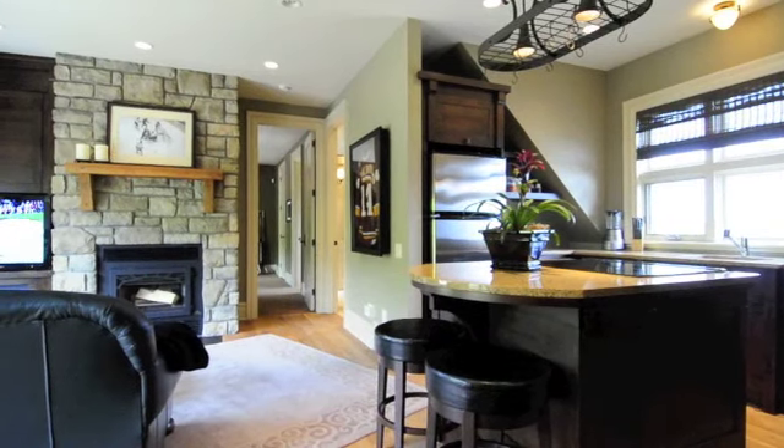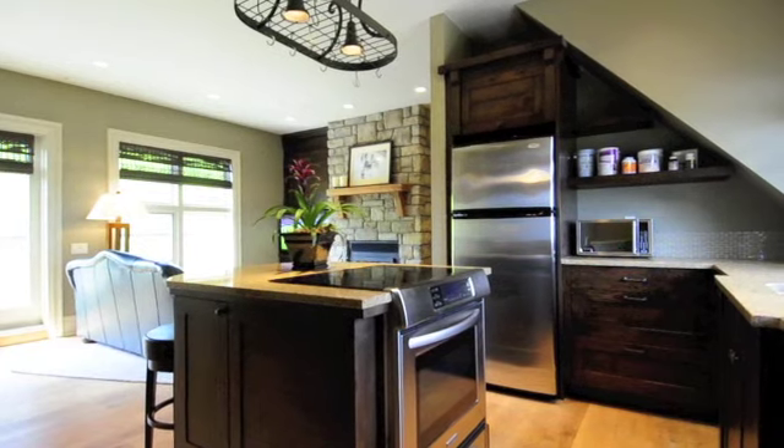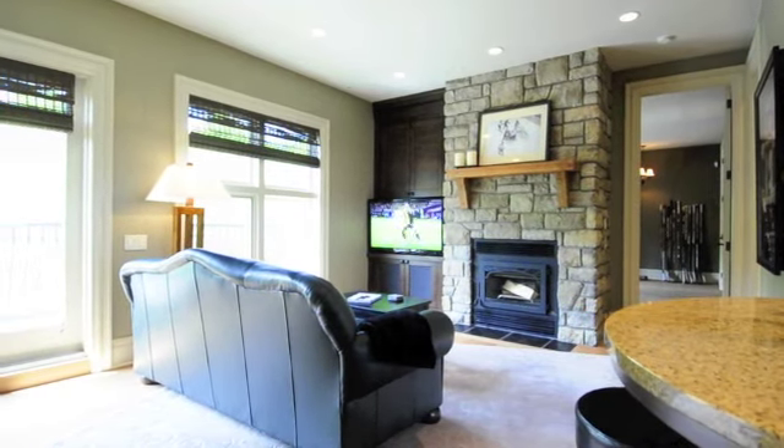Above the garage is a bonus room filled with its own magic. It features a private deck with burning fireplace, kitchen, laundry facilities, en-suite, and an elevator.